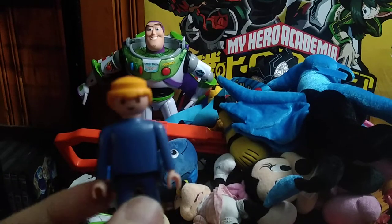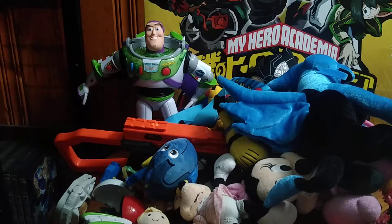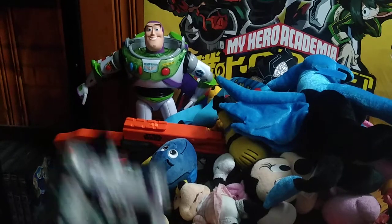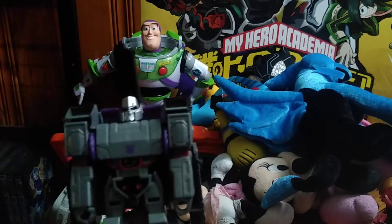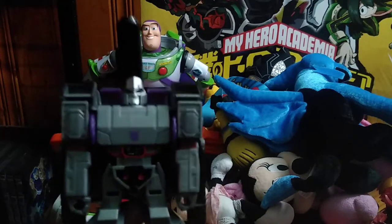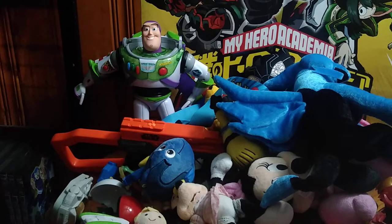Next on the list we got a Playmobile character, I don't know this one. We got a Transformer — this is Cyberverse Megatron and he looks pretty cool. We're going to look at each and every figure here.